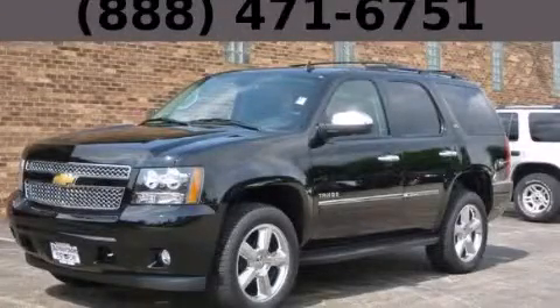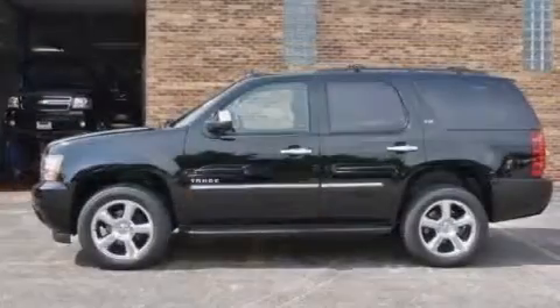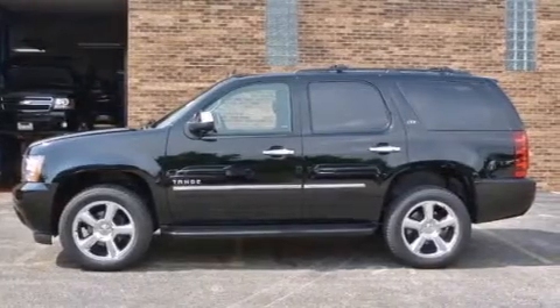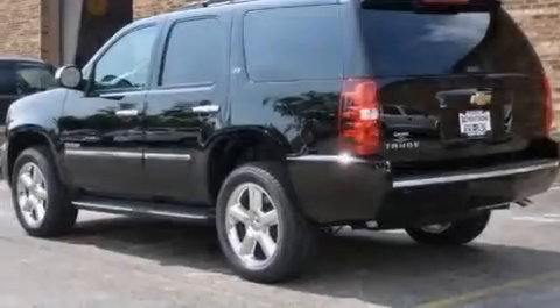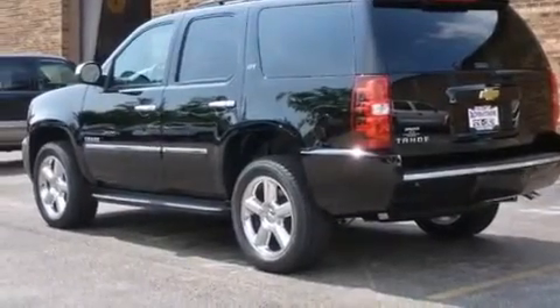This is a brand new 2013 Chevrolet Tahoe, for when safety, size, and space are of importance. It has a 5.3-liter, eight-cylinder engine and automatic transmission.